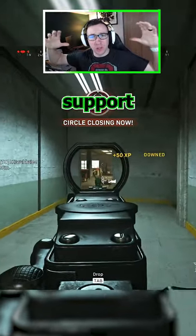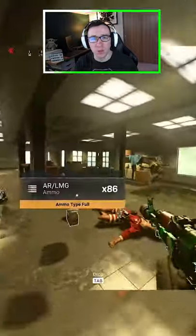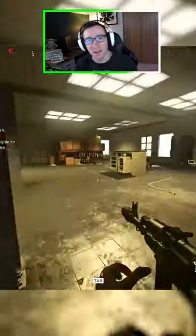I finally found my sniper support weapon in Warzone. Seriously, I've been struggling to find the best weapon to pair with my sniper in Warzone recently, and I think I finally found it.